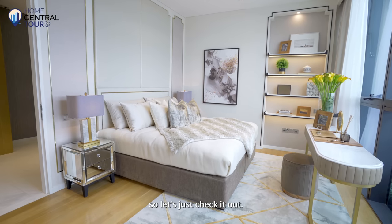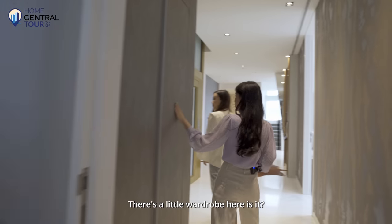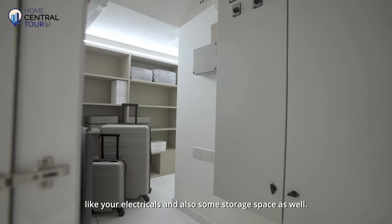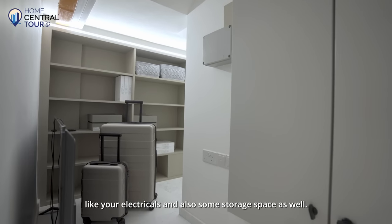On level two, there are two bedrooms as well. There's a small wardrobe area — actually that's the distribution board for electricals — and also some storage space.